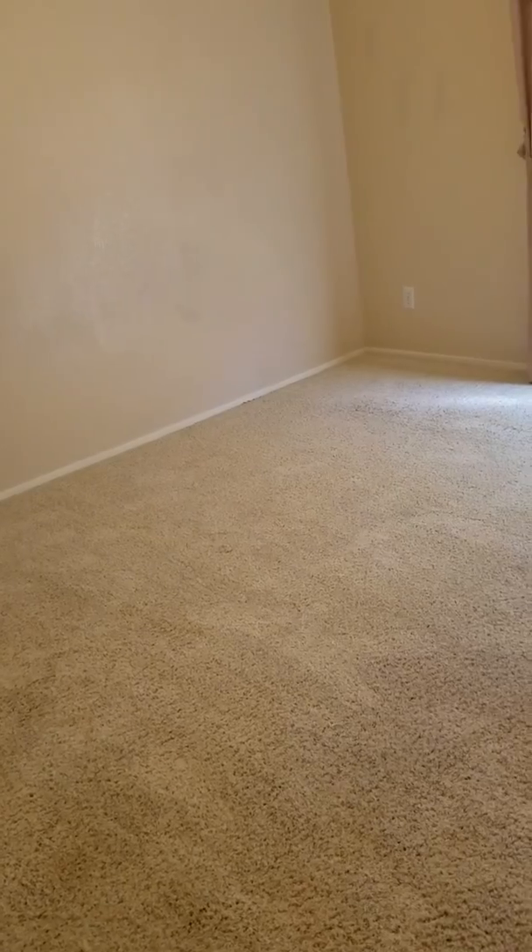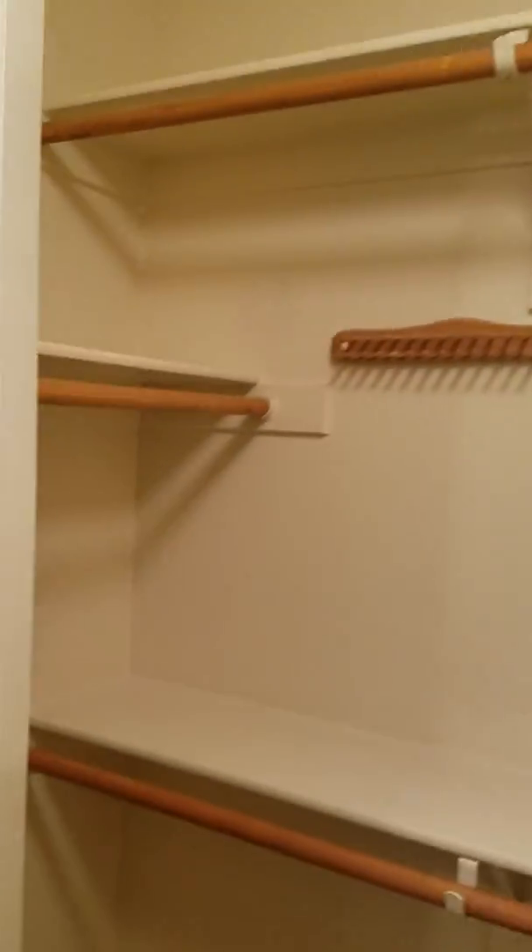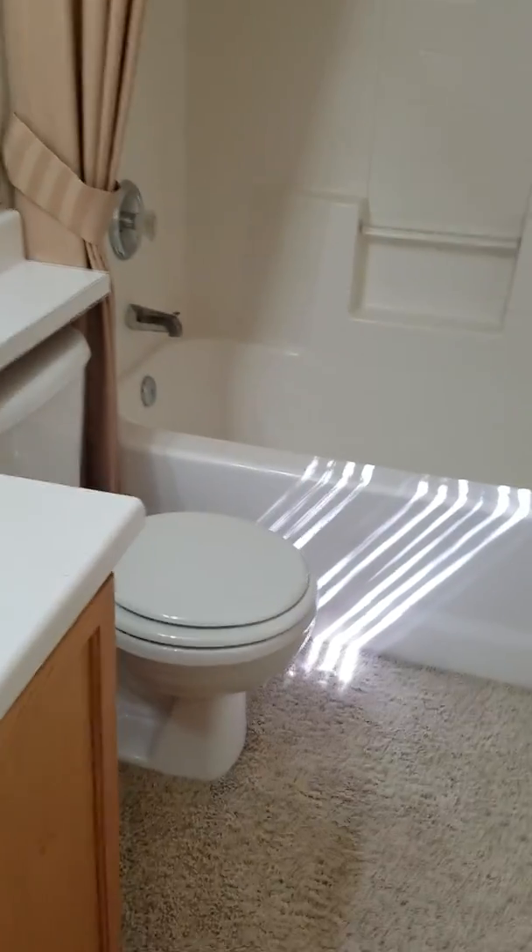There's a bathroom with a nice big tub — very clean. Then the master bedroom, which looks like maybe 14 by 14, or maybe 12 by 13 — a little bigger than that, with a closet. The second bathroom also has carpet, one sink, and the same tub.